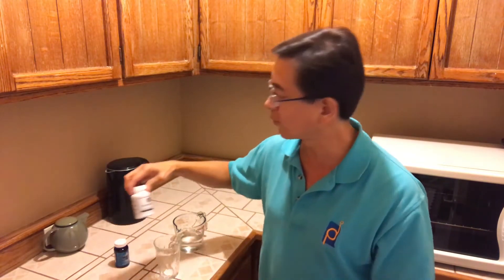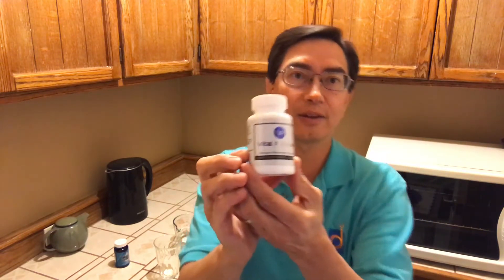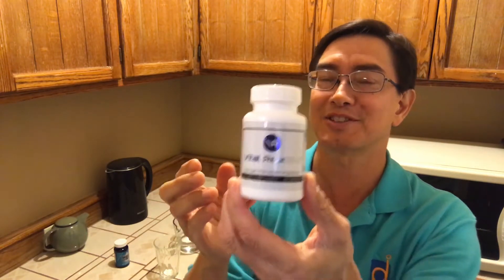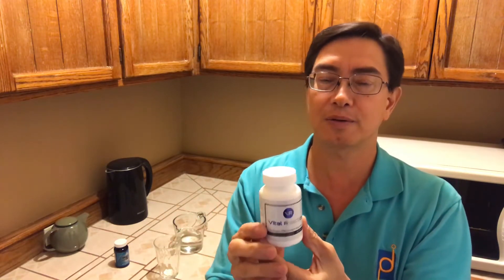One of our main hydrogen products that we currently carry is called Vital Reaction. These are tablets — we call them VR tablets. This provides 80 milligrams of magnesium as well as hydrogen. It's a tablet that effervesces; it dissolves in water and effervesces, and then you wait until it finishes effervescing and you drink it right away. It provides a significant amount of hydrogen.